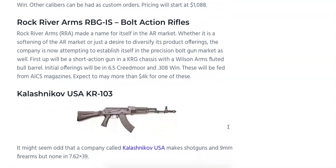Rock River Arms is going to be releasing their RBG IS bolt-action rifles chambered in 6.5 Creedmoor and .308 Winchester. They're going to be short-action guns in a KRG chassis with Wilson Arms fluted bull barrels. No confirmed price, but they're predicted to MSRP around $4,000 once released — some of the first bolt-action rifle releases from Rock River Arms.